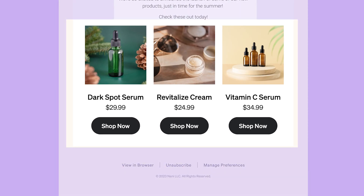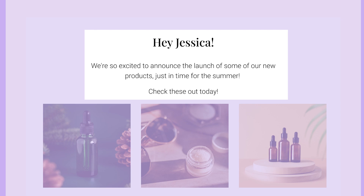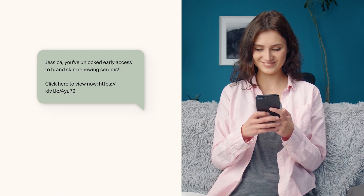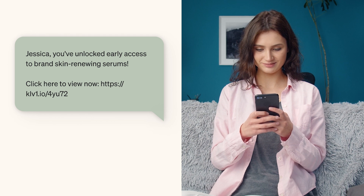Email gives you more room for your content and gives you more flexibility with formatting. If you want to send your subscribers time-sensitive updates or exclusive offers, SMS is a great channel for this. The instant nature of SMS makes it the most effective way to get urgent messages to your recipients. And what better way to reinforce the value of SMS by sending perks exclusively via this channel?